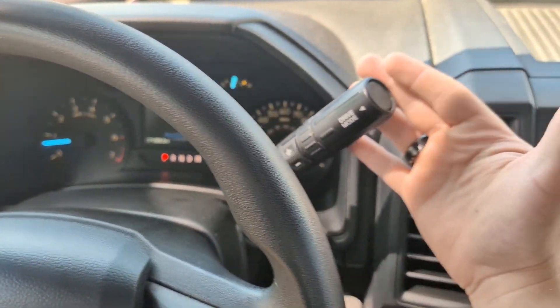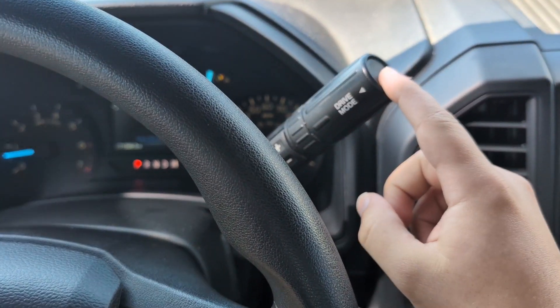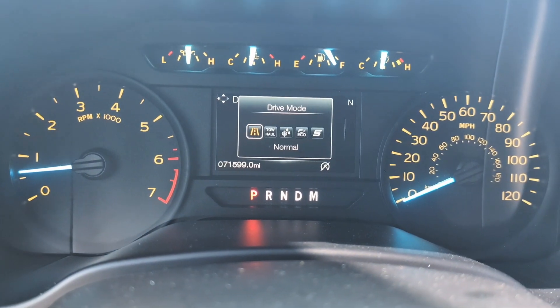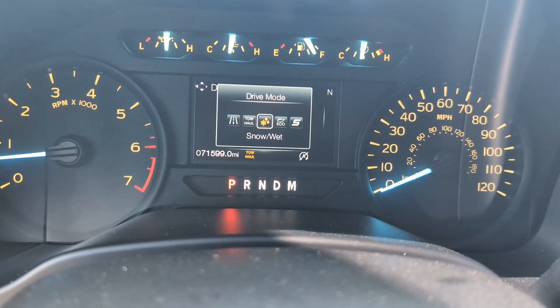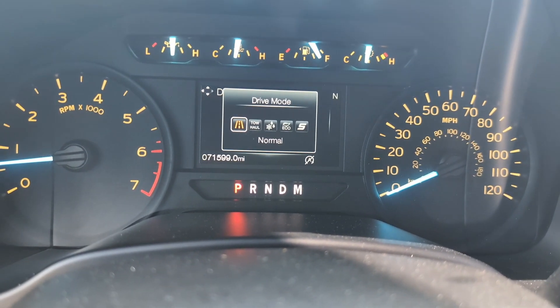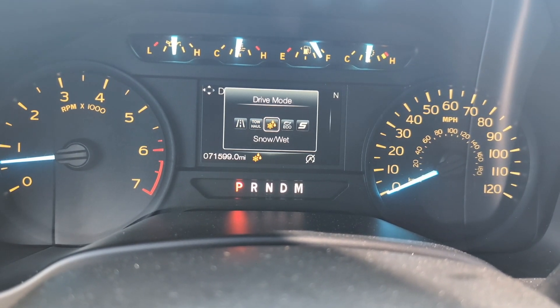We've got our gear shift up on the steering column with our drive modes button. If I click that you'll see on the dashboard we've got normal, tow/haul, snow/wet, eco, and sport modes, so you've got different drive modes that you can switch as necessary.